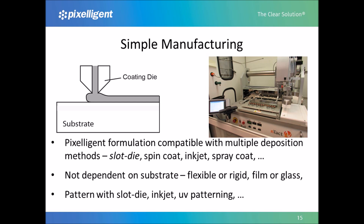One of the major advantages of the Pixeligent approach to making light extraction layers is the flexibility of the manufacturing process. Pixeligent's formulations can be deposited and patterned with many common deposition and patterning methods, including slot die, spin coating, inkjet, spray coating, and UV patterning. Our formulations are also compatible with many different substrates, both flexible or rigid and film or glass. This flexibility is especially important considering the early stage of OLED manufacturing, as different OLED panel makers have different manufacturing processes with different material sets for different applications, and the Pixeligent approach allows for customizable solutions.